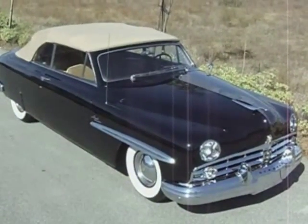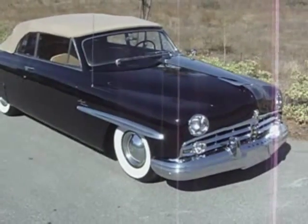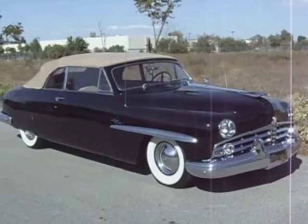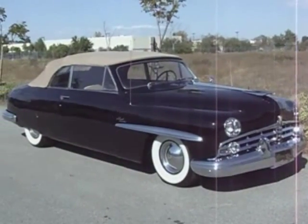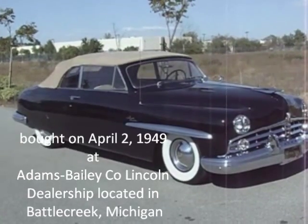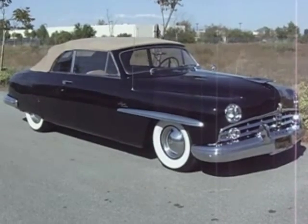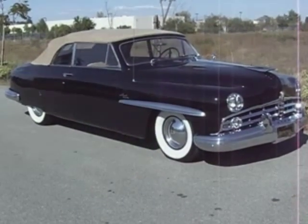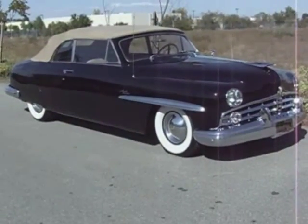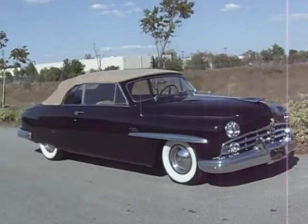Here we are looking at a four-owner 1949 Lincoln Cosmopolitan convertible. This spent almost all of its life in Battle Creek, Michigan, where it was bought new by the owner of American Stamping Company in Battle Creek, Michigan. It was bought new from the Lincoln dealership in Battle Creek and remained in Battle Creek until 2005.